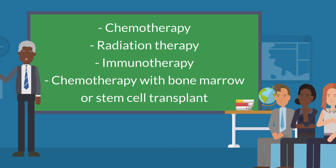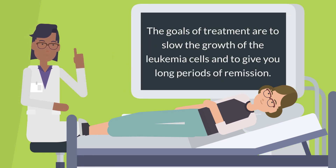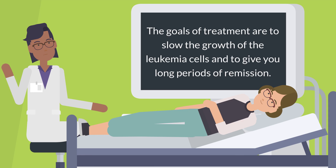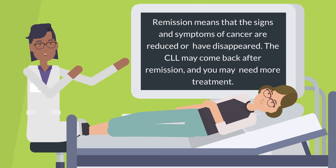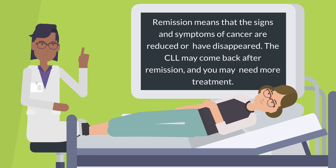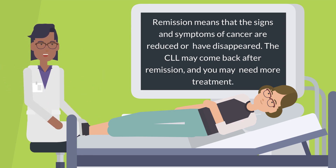Other treatments include chemotherapy, radiation therapy, immunotherapy, and chemotherapy with bone marrow or stem cell transplant. The goals of treatment are to slow the growth of the leukemia cells and to give you long periods of remission. Remission means that the signs and symptoms of cancer are reduced or have disappeared. The CLL may come back after remission and you may need more treatment.